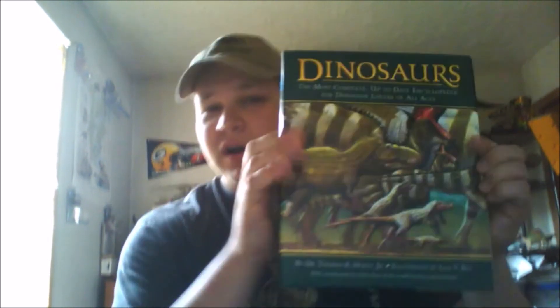Hi everybody, this is Dan Chris from Freer's Dark Facts. I got this extra episode out way too late than I wanted to, but I was really busy. Anyway, in this extra episode I'm going to give you a review of this book — Tom Holtz's Dinosaurs.